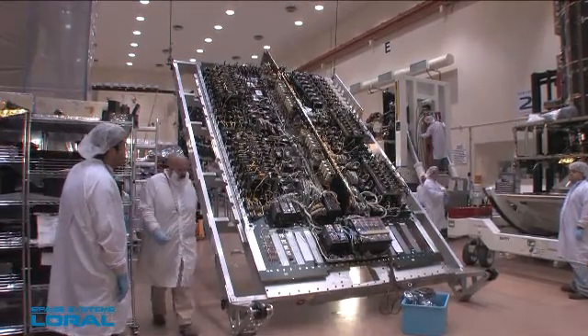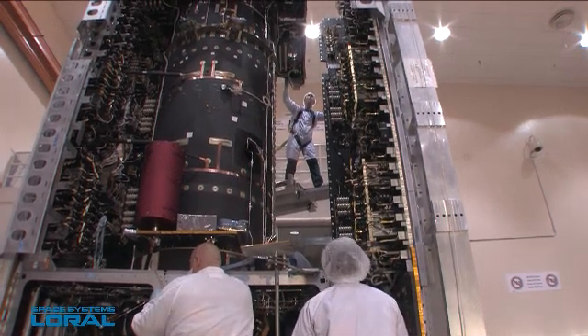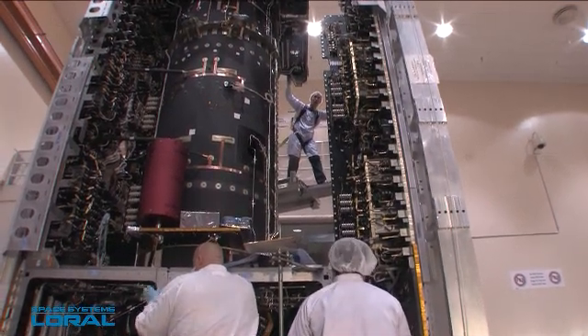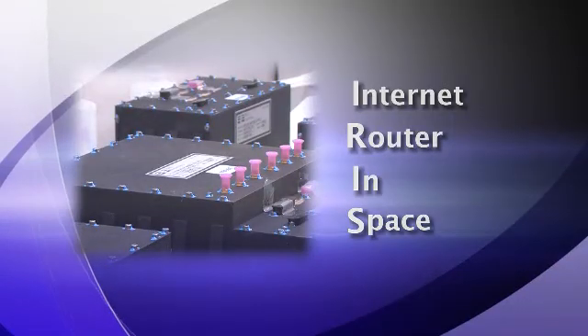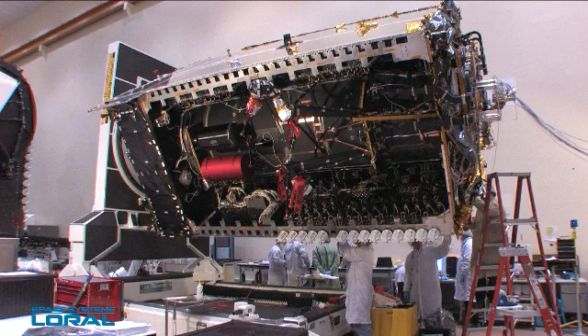With its high power capability and standard interfaces, the Space Systems Loral 1300 bus is particularly well suited to hosted payloads, such as the Internet Router in Space, or IRIS, built by Cisco and flying on Intelsat 14.